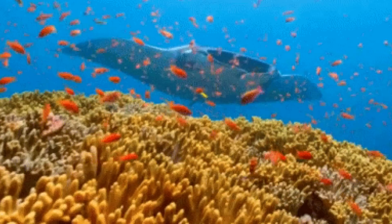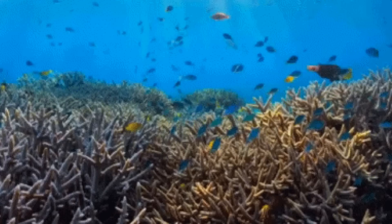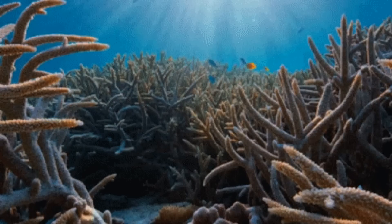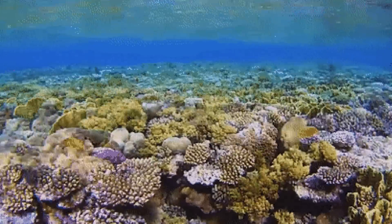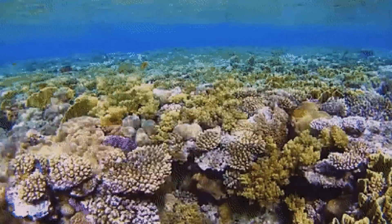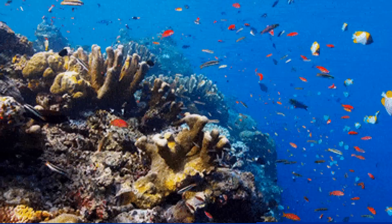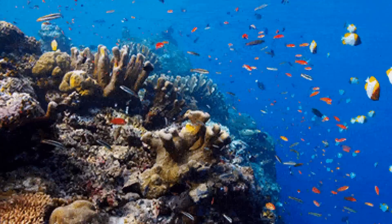As you dive into the clear blue waters, a magical world appears before your eyes. Bright colors and beautiful patterns decorate everything around you. As schools of fish swim by and sea turtles gracefully glide through the water, you are surrounded by coral and sea creatures that hide secrets in every nook and cranny. The soothing movements of the ocean and the sounds of marine life create a peaceful atmosphere, inviting you to explore and enjoy the amazing wonders of the coral reef.